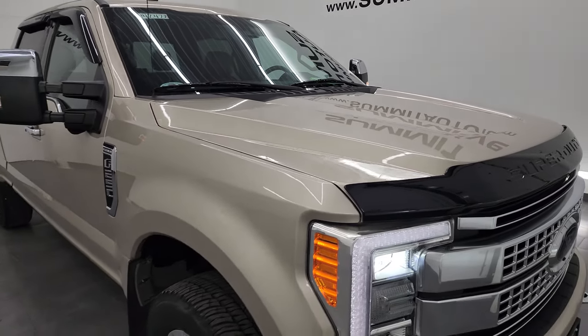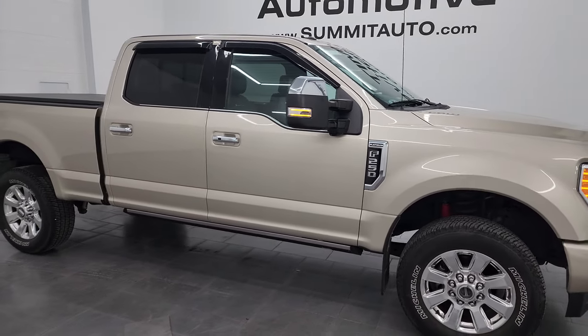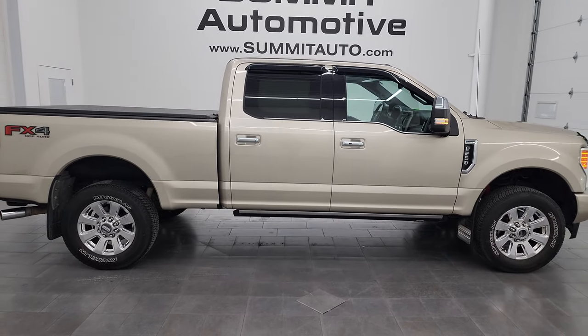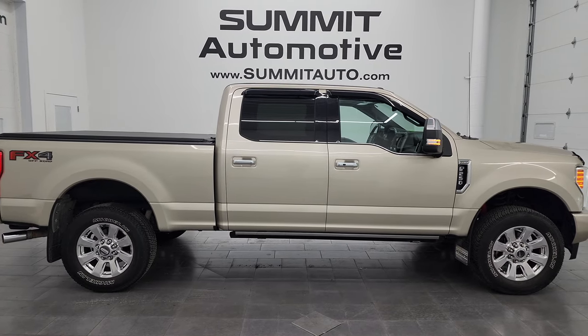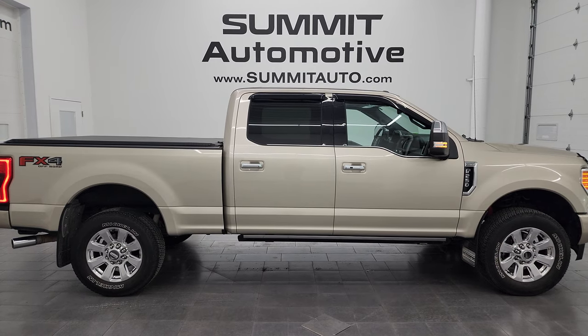I would highly recommend this truck from a quality and condition standpoint. I'd ship this one to California, Texas, New York, Florida — whoever's going to get this truck is going to absolutely love it. To see more pictures of this truck or any of our other 550 new and used cars, trucks, SUVs, minivans, Wranglers, half tons, three quarter tons, one tons — you name it, we've got it — go to the website at summitauto.com.